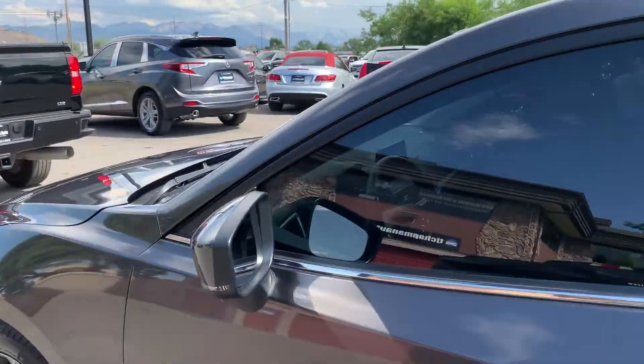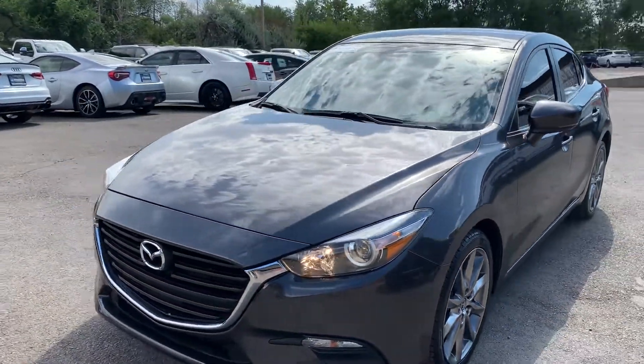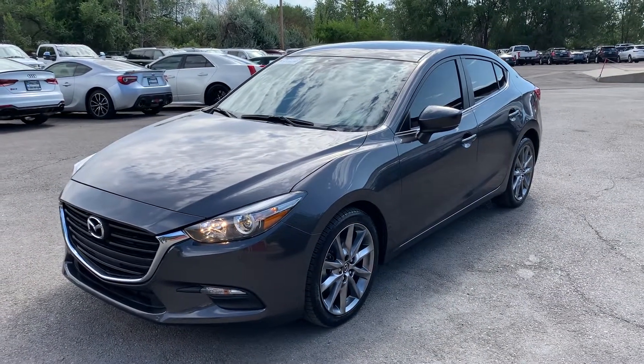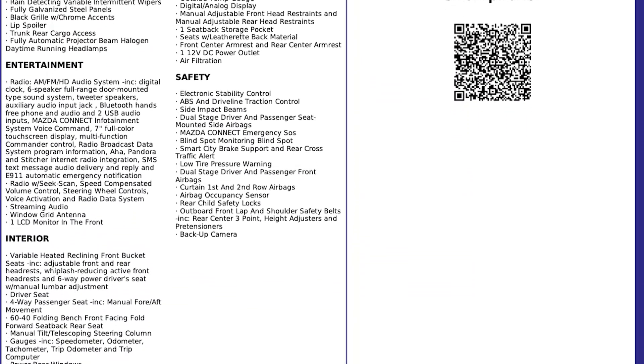This particular vehicle does have a branded title. There's an impact up front right here — airbags deployed, but there's no structural damage, so we got it all fixed up. It has passed a 150-point inspection and the state of Utah safety inspection. For more inventory, visit us at TJChapmanAuto.com.